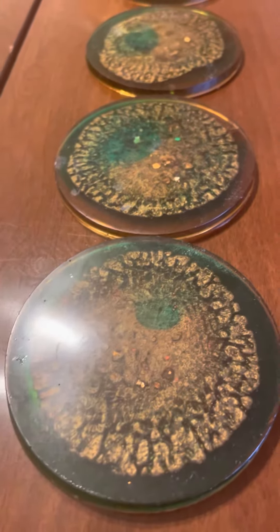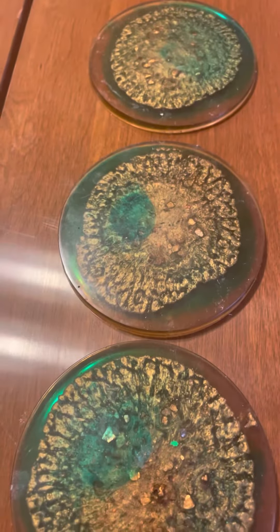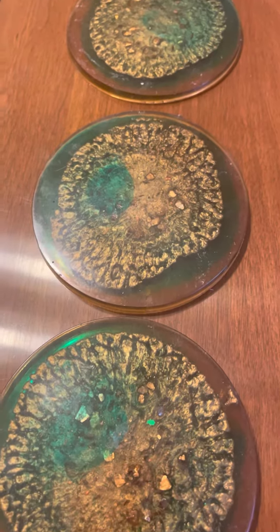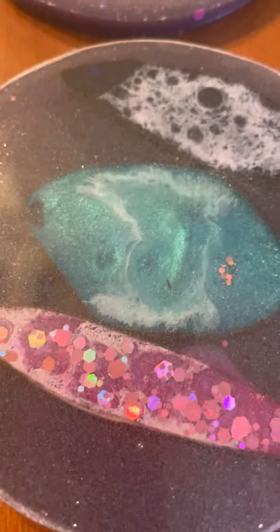AussieCandles.com coming to you with some coasters to share. These are the crackle effect in emerald green — really cool looking coasters, emerald green and gold. They're thin, pretty damn cool. These are the crackle effect, and I'm going to be putting these up on RossieCandles.com.